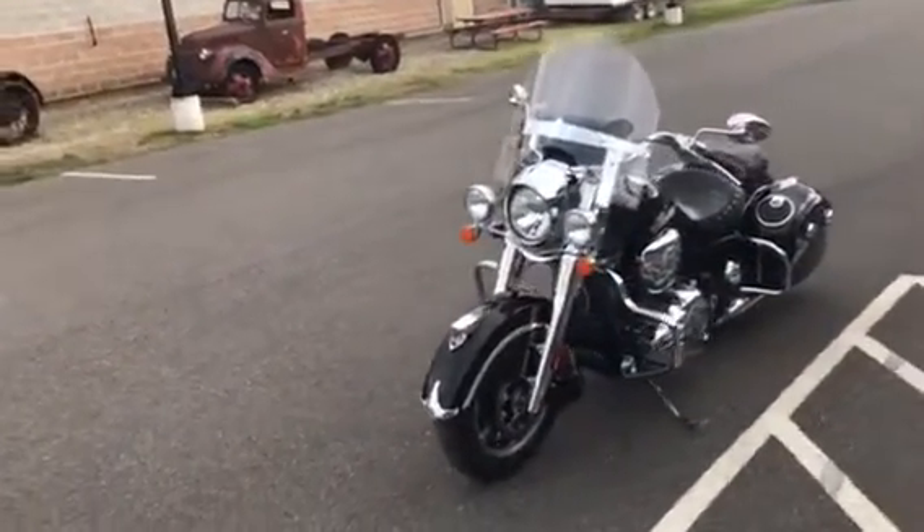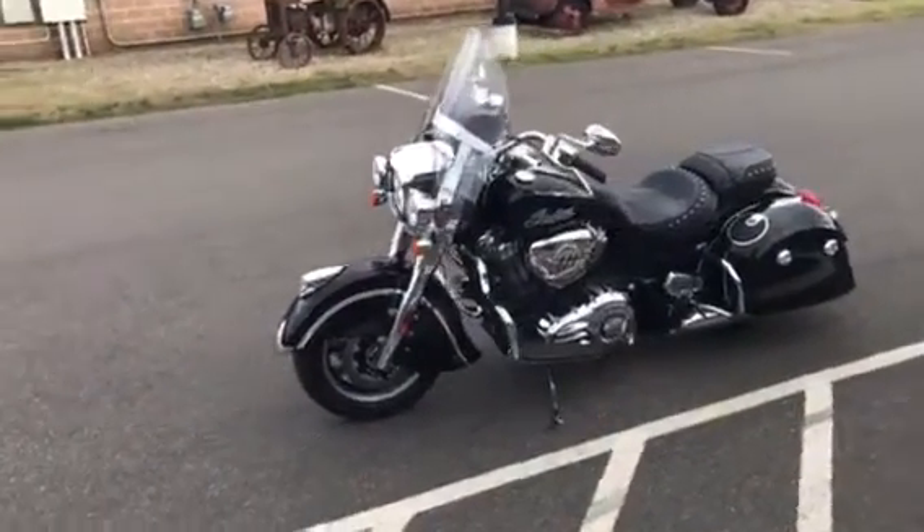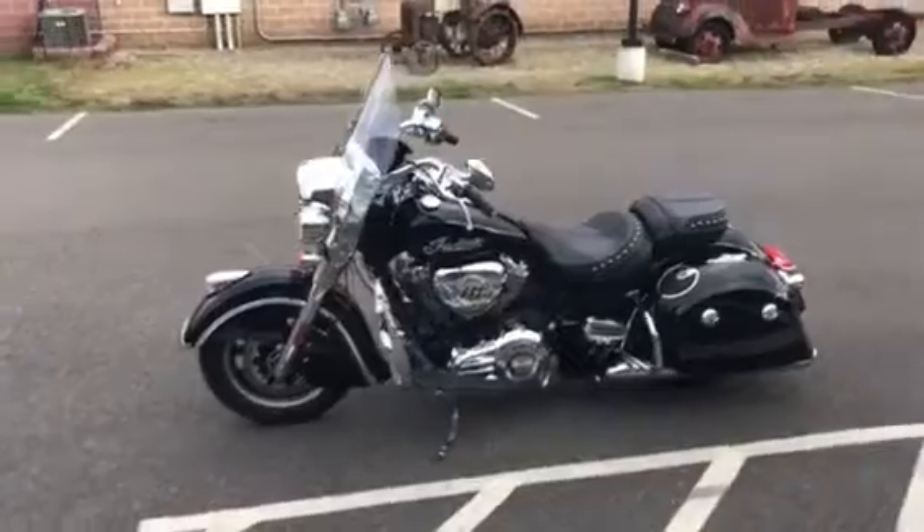It's got cruise control, ABS, running lamps, and the mustache highway bar.